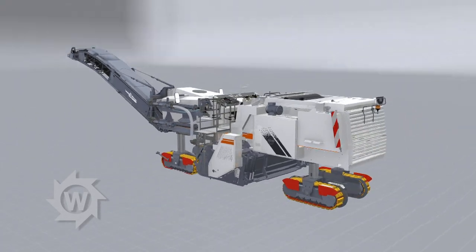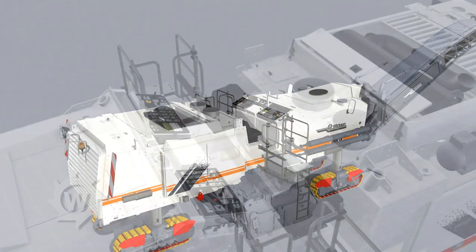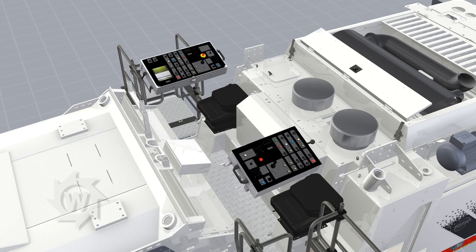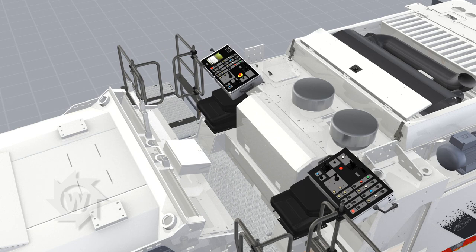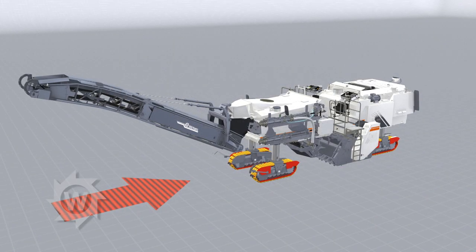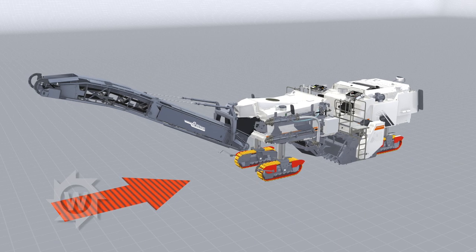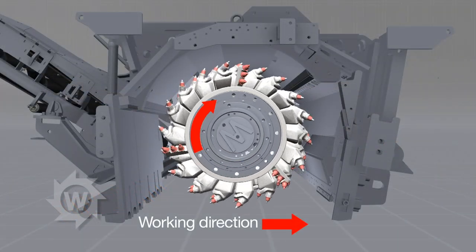The 3800CR rear load for cold recycling and the down cutting process. For the rear load process, the control panels are attached to the opposite side. The 3800CR reverses and the milling and mixing rotor operates in the machine's direction of travel.